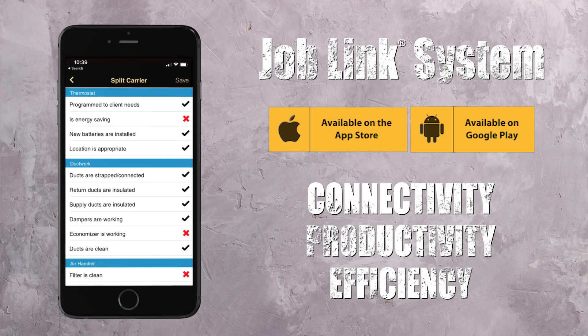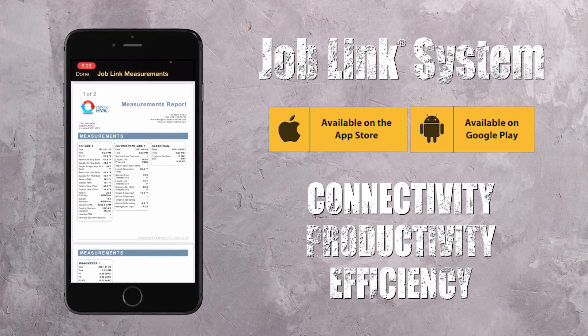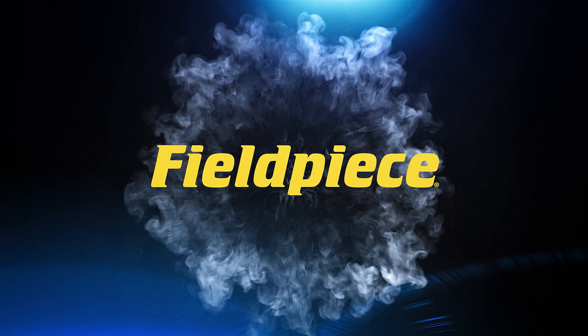The FieldPeace JobLink system. Connectivity, productivity, efficiency. FieldPeace, the leader in HVACR tools.